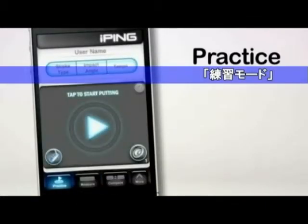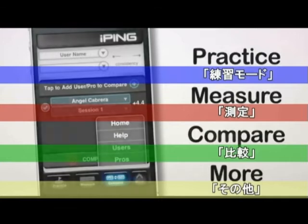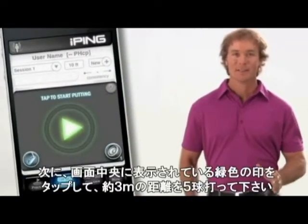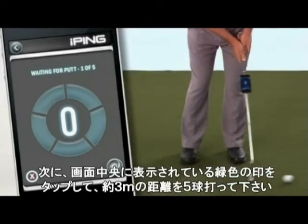After the iPing app launches, you'll see the home screen and four icons: Practice, Measure, Compare, and More. Each of these sections includes a help feature containing more detailed information. To start, tap the Measure icon, then tap the green arrow to engage the measure tool and hit a series of five putts.